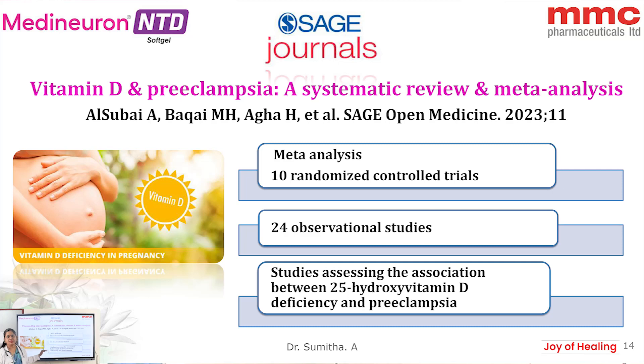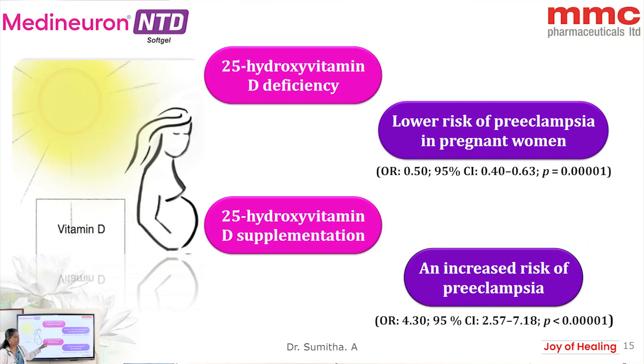In another study evaluating vitamin D status and preeclampsia — a meta-analysis including 10 randomized controlled trials and 24 observational studies — the 25-hydroxyvitamin D deficiency group showed an increased risk of preeclampsia with an odds ratio of 4.3, whereas the vitamin D supplemented group had a lower risk of preeclampsia with an odds ratio of 0.5.